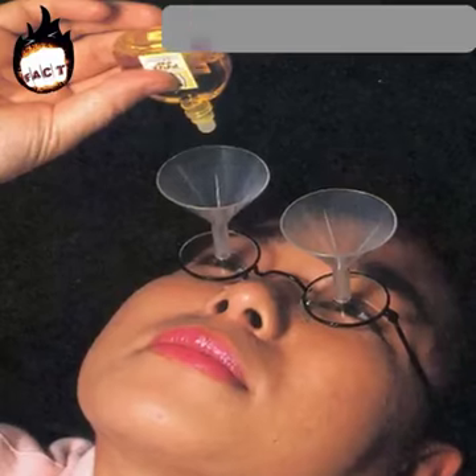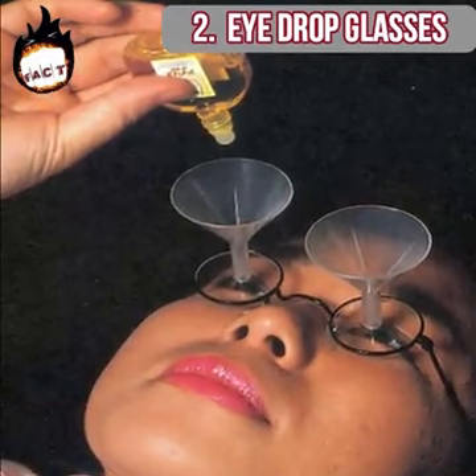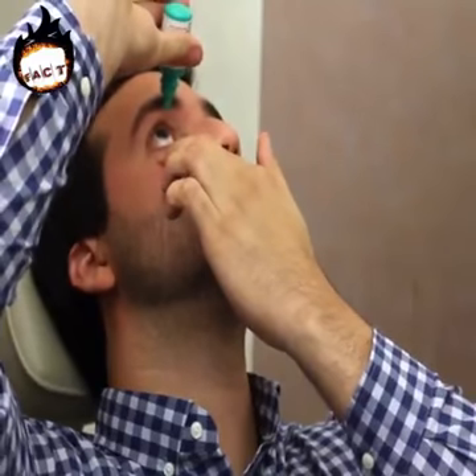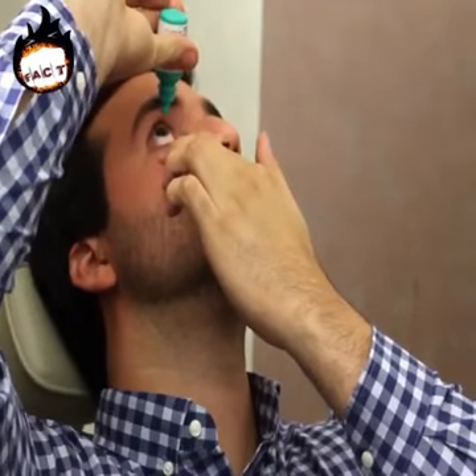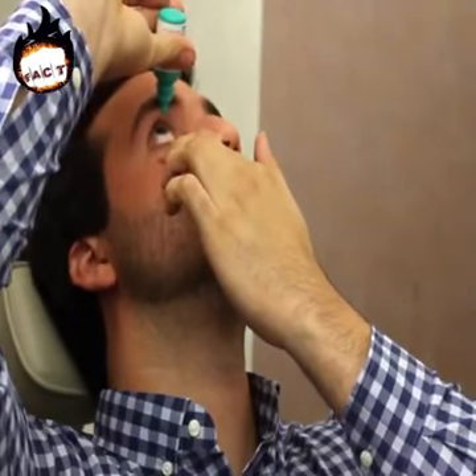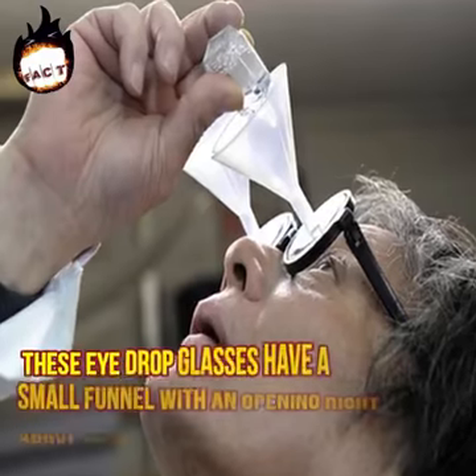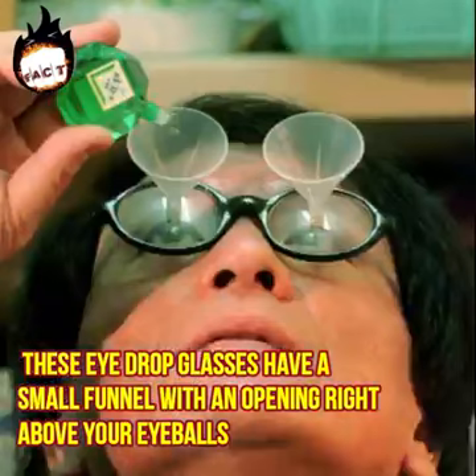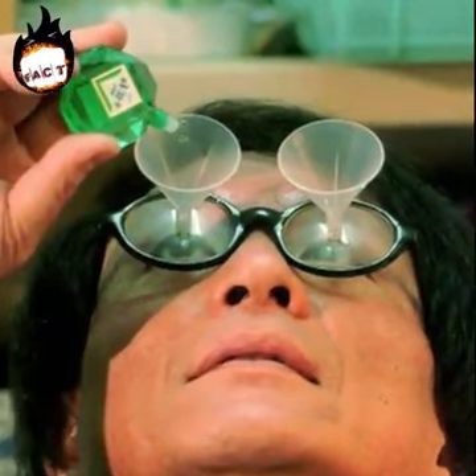Eyedrop glasses. It can be very tricky at times to put eyedrops in our eyes, and it is even tougher to ask someone to put it in our eyes. Here's an invention for you — these eyedrop glasses have a small funnel with an opening right above your eyeballs which allow you to put eyedrops conveniently.